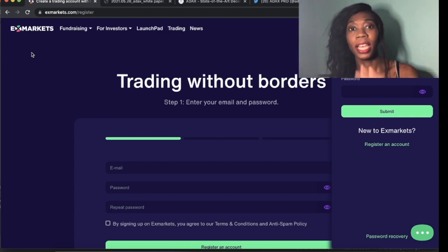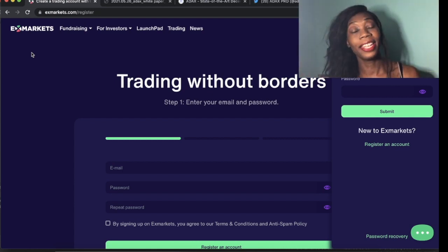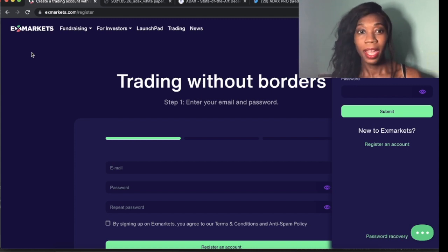I did a test with the example of USDT and I saw how the whole process worked and it was really simple. You simply deposit USDT to your wallet address. When you go on to deposit and withdraw, you get your wallet address and you can just send your money there and it'll be in your wallet. They say give an hour or two for it to land in your wallet, and then you can trade ADAX against it.